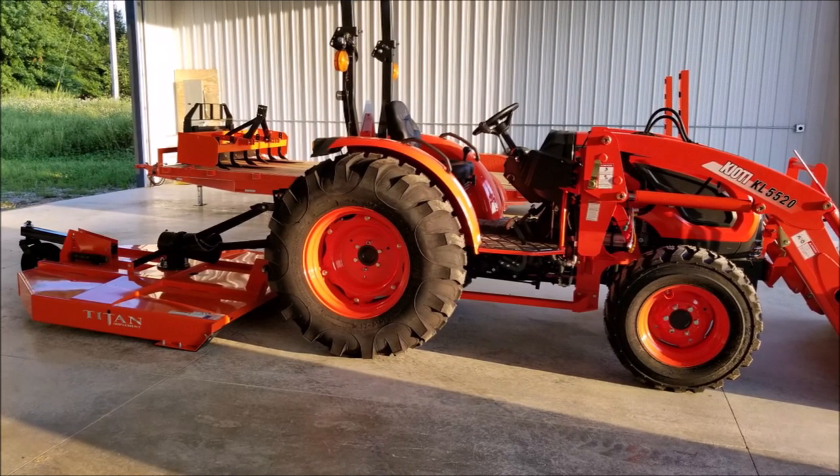For my property, it is the perfect tractor. Once we fully understood our property and what our requirements were going to be for today and down the future, we were able to select the perfect tractor that fit our needs for our property and that would last for generations to come.